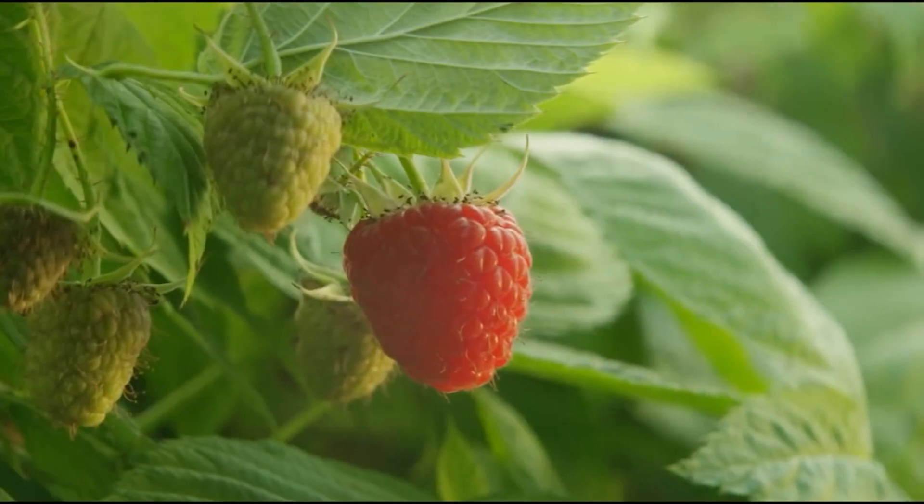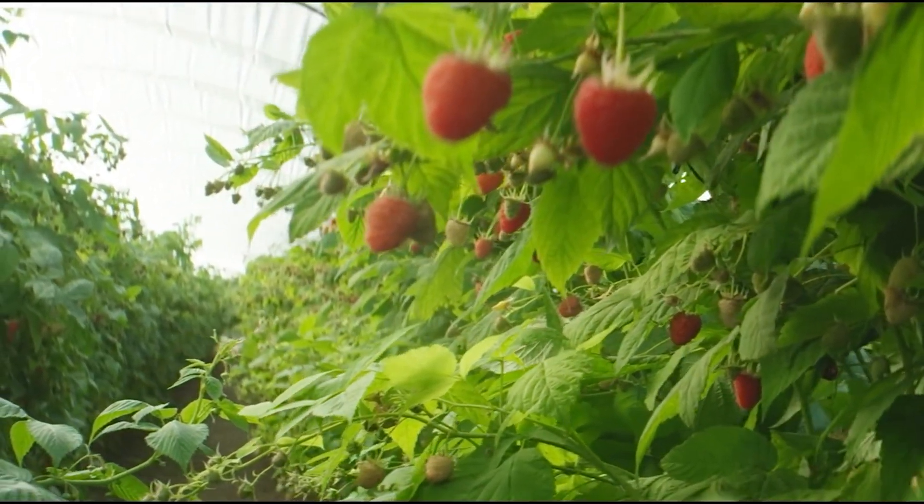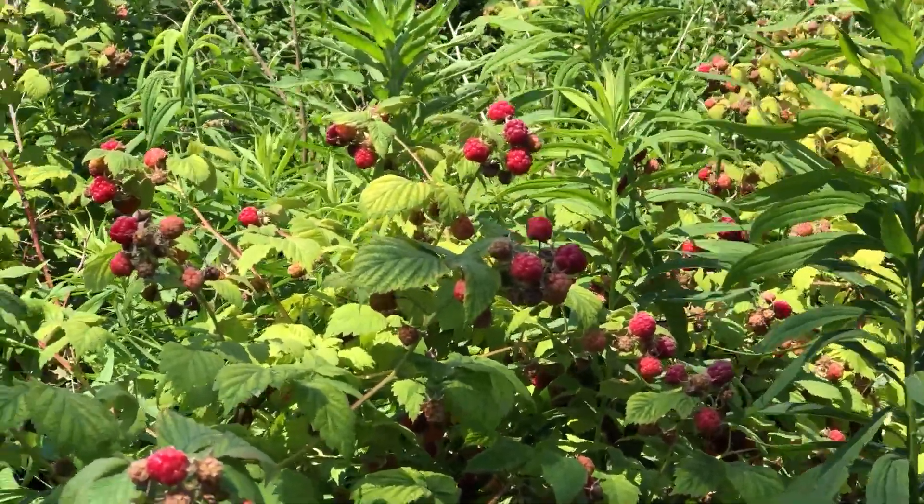Raspberries are a member of the rose family. So are cherries, apricots, plums, pears, apples, quinces, peaches, strawberries, and blackberries.